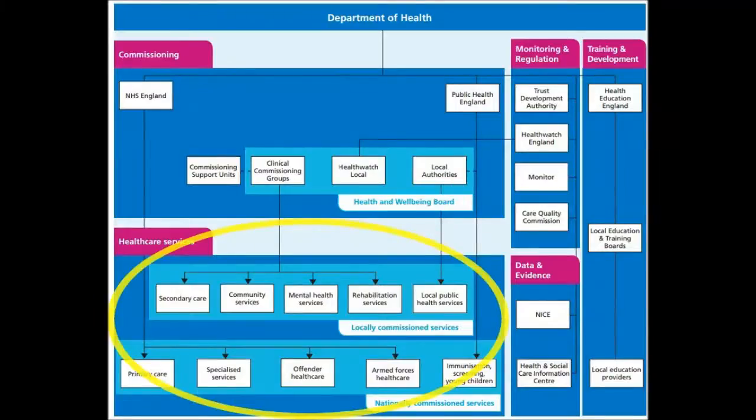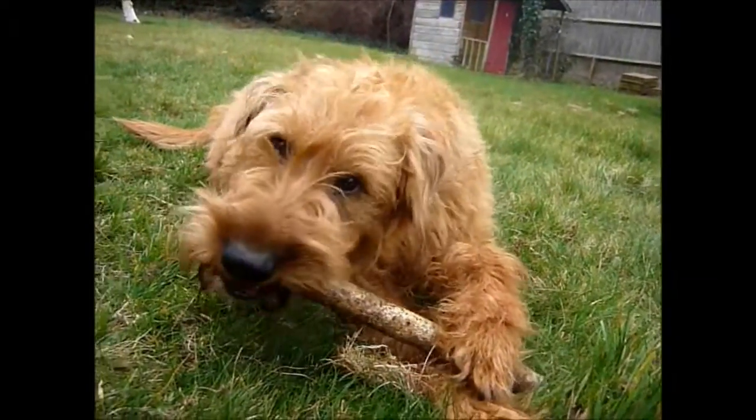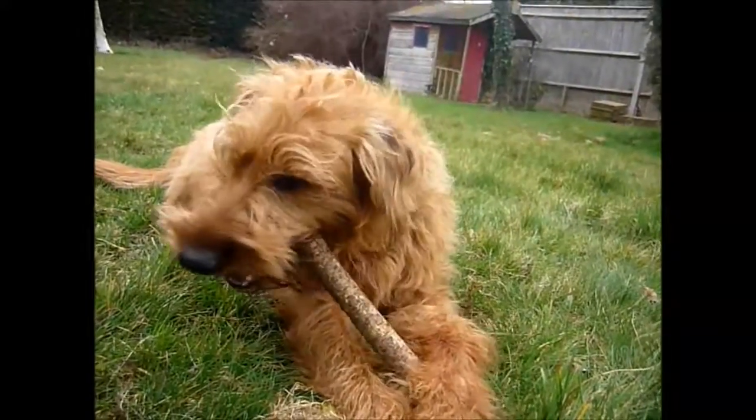And then, under this, are all the healthcare services that are provided to the people. The groups involved in commissioning all decide in some way how these healthcare services are implemented. So the commissioning section is a bit like shop managers who decide what food to put in their shops for the people to choose from. The food that shops want to provide might be different depending on the area.